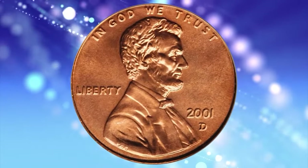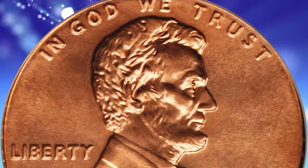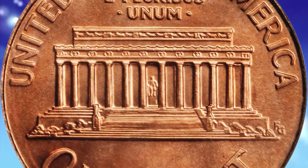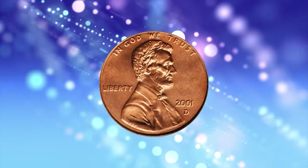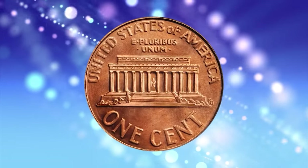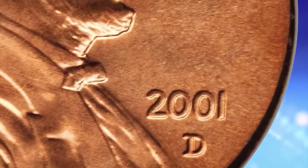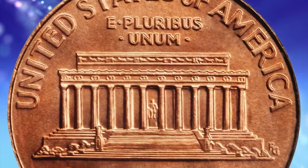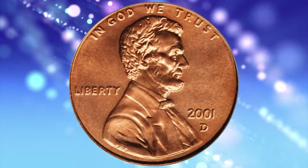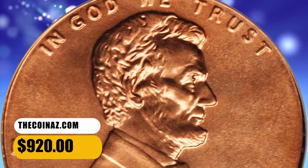2001-D Lincoln cent, graded in Mint State 69 Red by PCGS. According to the grading service website, the 2001-D Lincoln cent is very common. Examples can easily be found in circulation up to about MS65 condition. Examples in MS66 to MS67 can be found in mint sets, bags, or rolls. In MS69 condition it is very scarce, but if someone decides to buy one graded, with enough patience, one will eventually surface in the market. Nevertheless, PCGS certified just 23 specimens this fine, including this penny. Medium pink luster bathes smooth satiny surfaces on both sides of this lovely superb gem. It fetched a sum of $920.